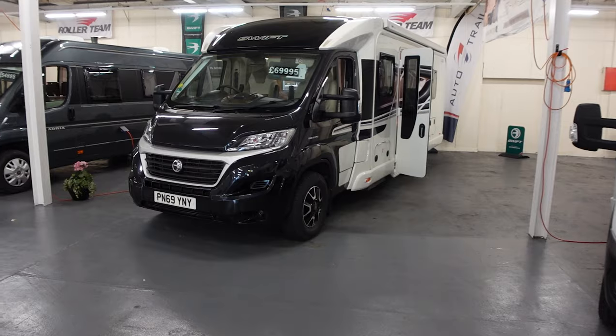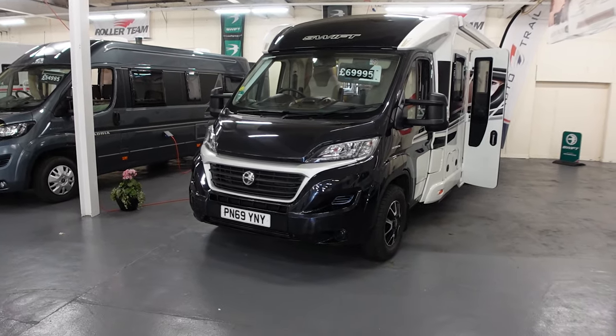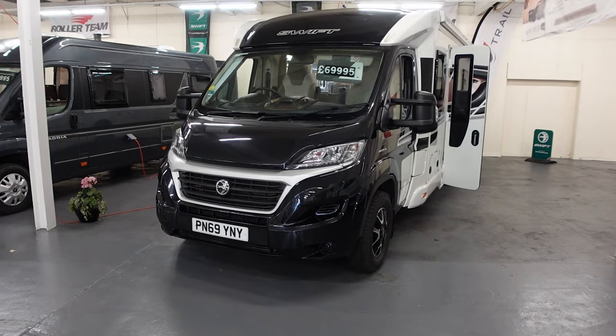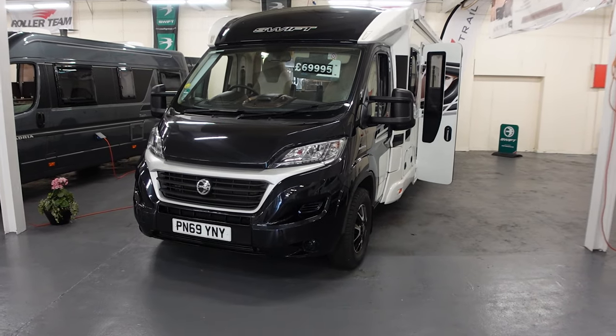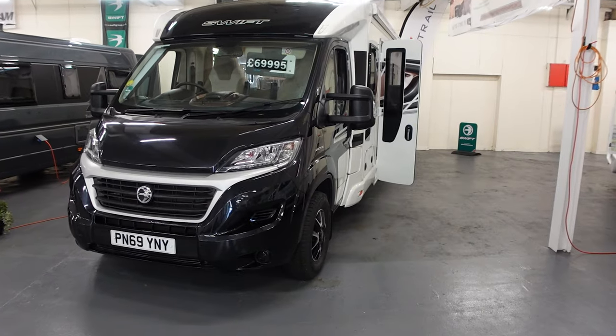I'm at Todd's and I've got the van in for a few minor things under the warranty at £245. I'll talk about those a little bit later. But I wanted to look at a few vans while it's in here. I particularly like the look of this one — this is a Swift Contiki 574, on sale for £69,995, just under £70,000.